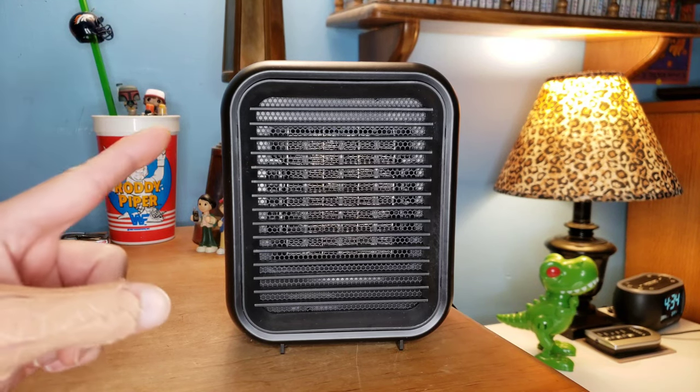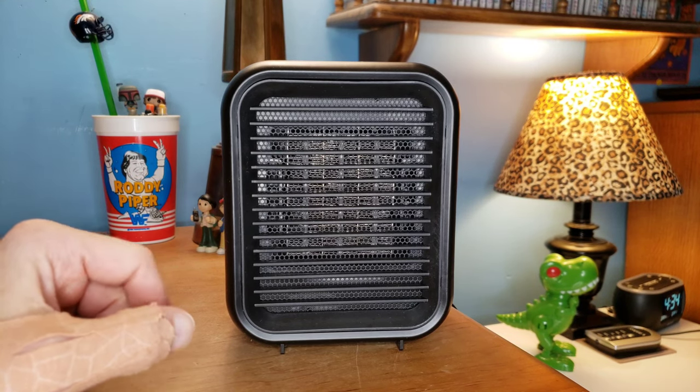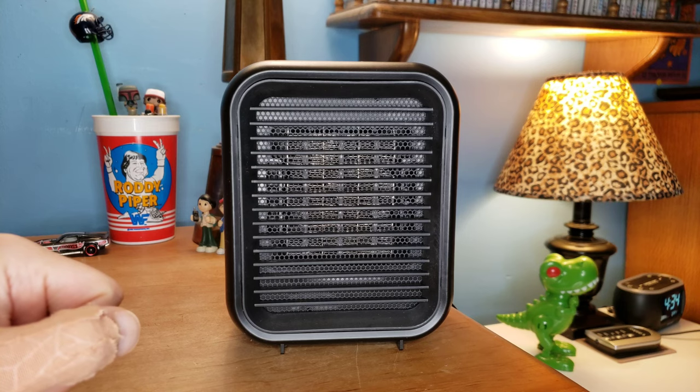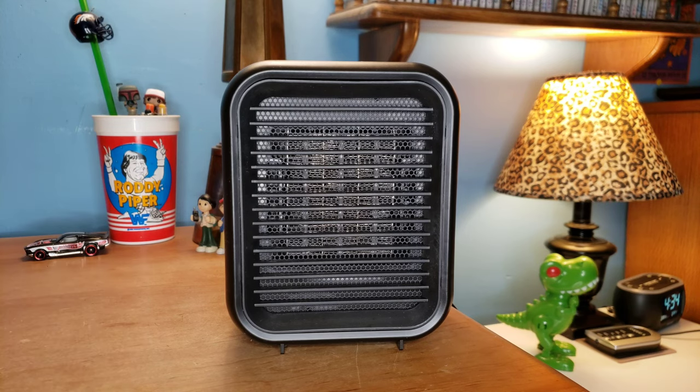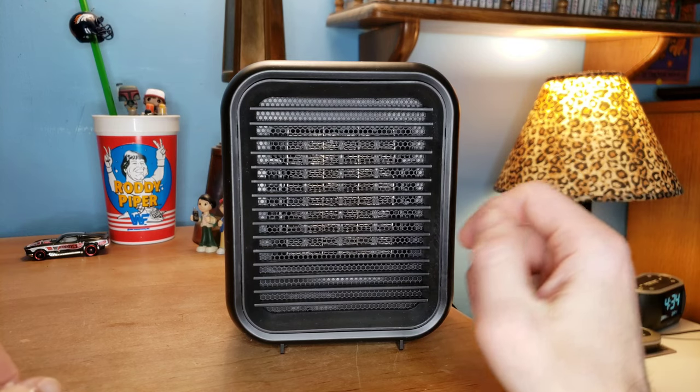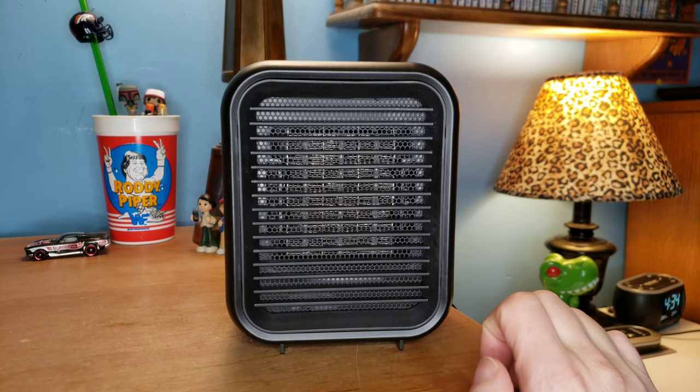So today guys we got this Potalis space heater. My home heater bit the dust, so I picked up this portable space heater because it's really tiny — it's actually only 6.8 inches in height and only 5.2 inches wide.